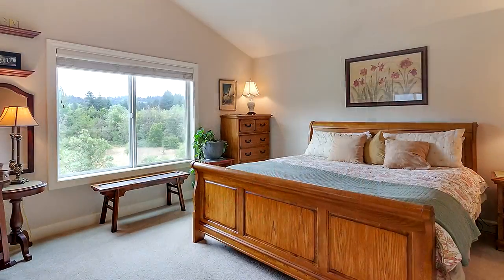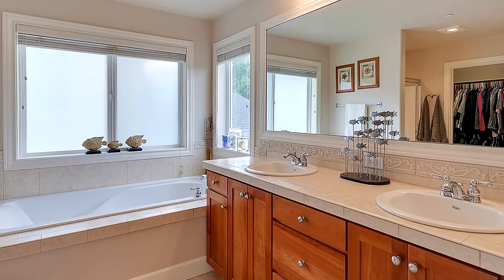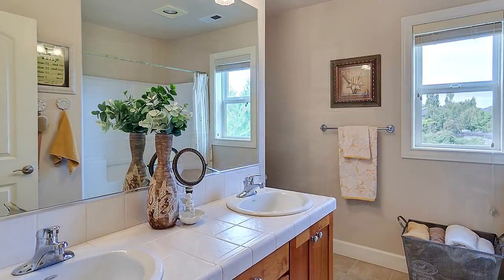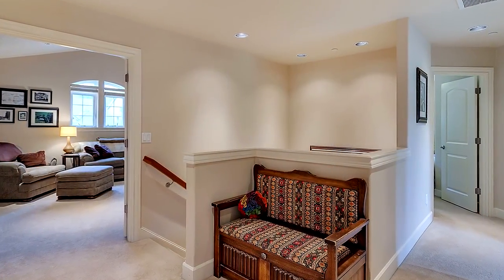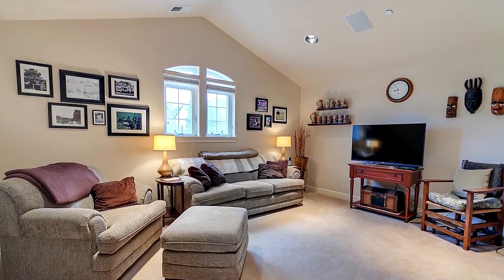On the upper level, you'll find a private master suite with peaceful views and a spacious master bath with a dual-sink vanity. The large vaulted bonus room is ready to become a favorite place for family and friends.